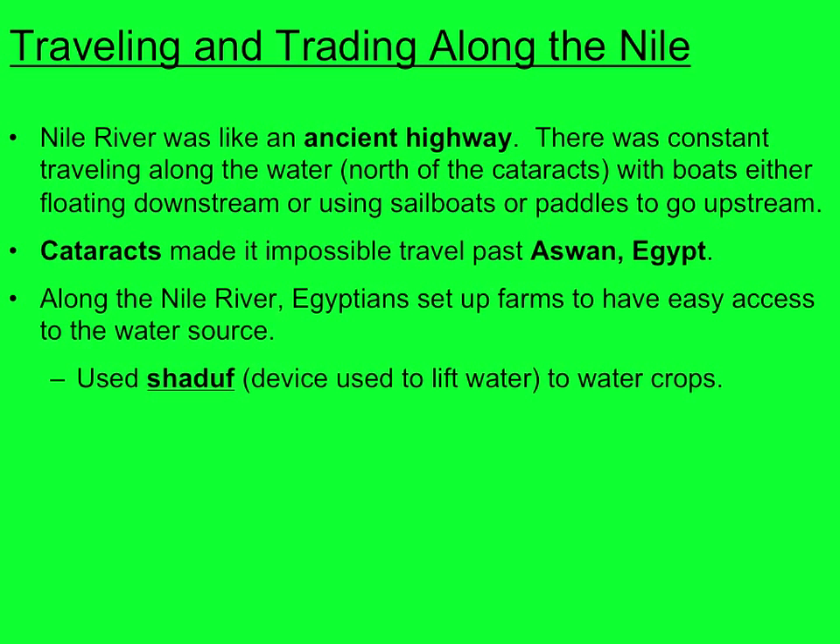Along the Nile River, Egyptians set up farms to have easy access to the water source. They used the Shadiff to water their crops.